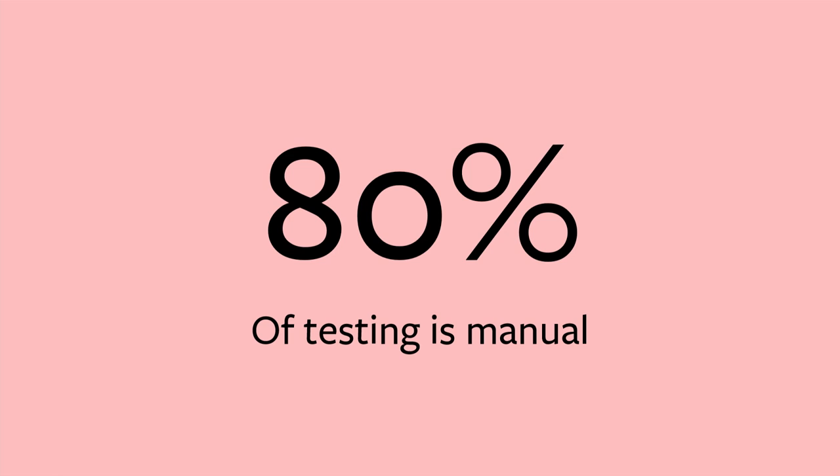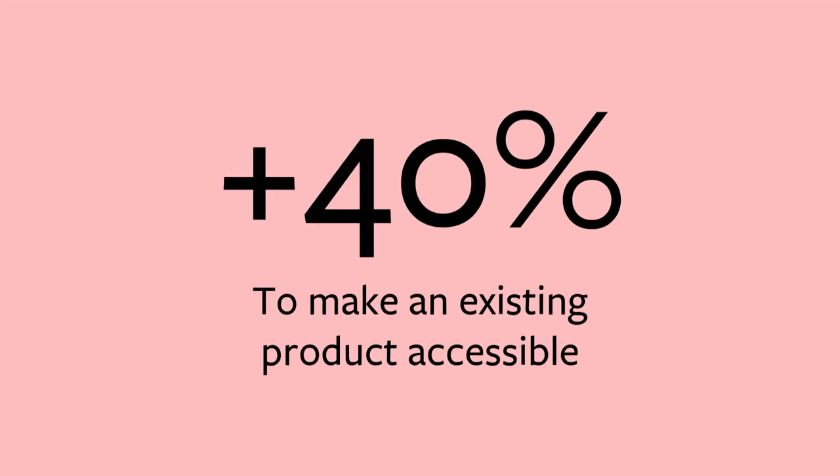Building accessible products is brutal. For one, it's incredibly expensive — audits can cost anything from 25 to 100 grand per audit. Two, it's inefficient — 80% of accessibility testing still requires some form of manual review. And three, it's difficult — retrofitting accessibility into an existing product can increase the overall development time by 40%.